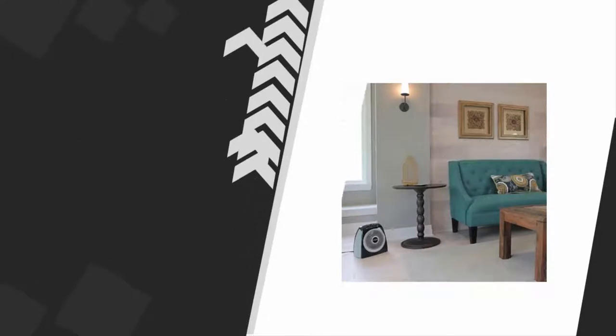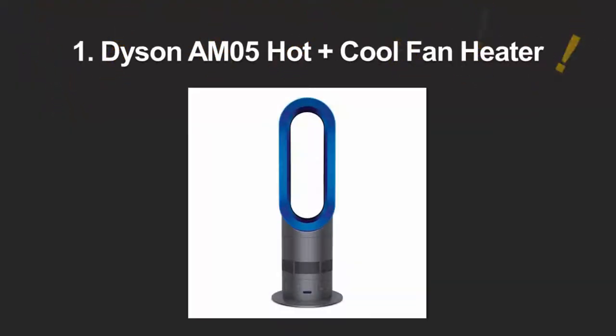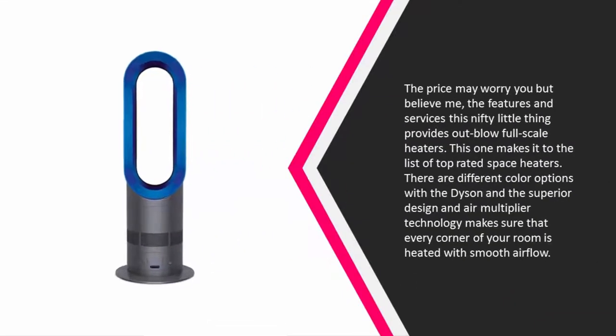Coming in at number 1, the price may worry you, but believe me the features and services this nifty little thing provides outperform full-scale heaters. This one makes it to the list of top-rated space heaters. There are different color options with the Dyson, and the superior design and air multiplier technology makes sure that every corner of your room is heated with smooth airflow.